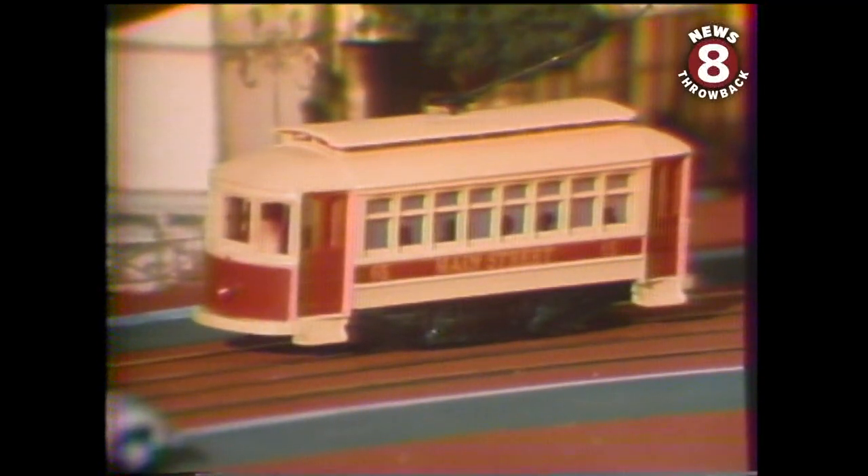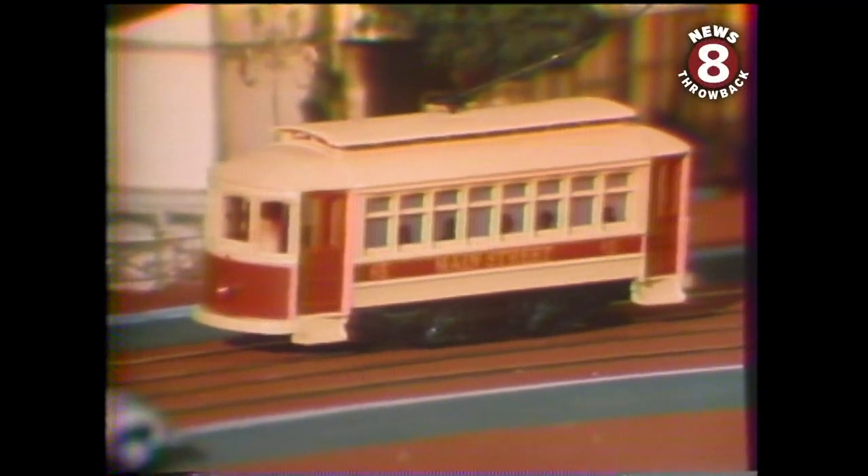The trolleys might turn out to be the easiest part of this project. Some of the cars that served this part of town are known to be still operating in other cities. They'll be repurchased and returned here to run on their original rails, which are still buried under the asphalt along Fifth Avenue.